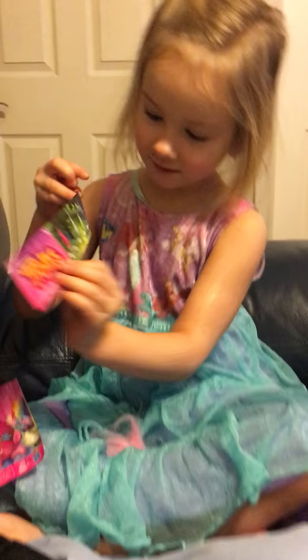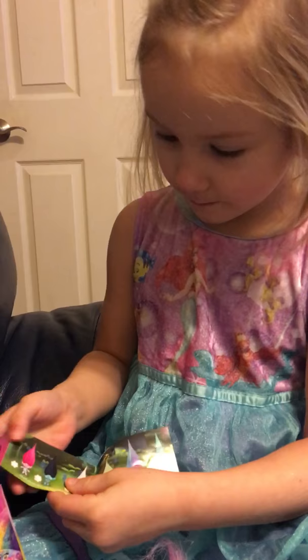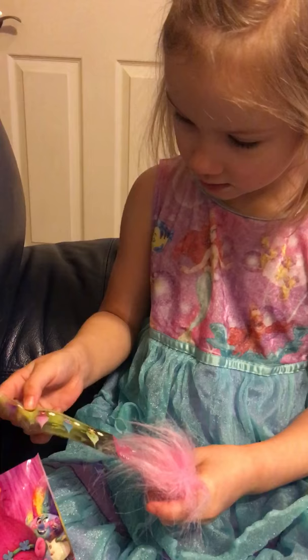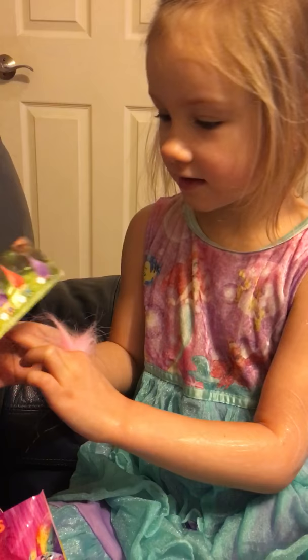Which ones do you have so far? I got Poppy and a Branch with an eraser and there's not a picture of her yet. Is there still not? What about on the other side? Oh, she's right there.